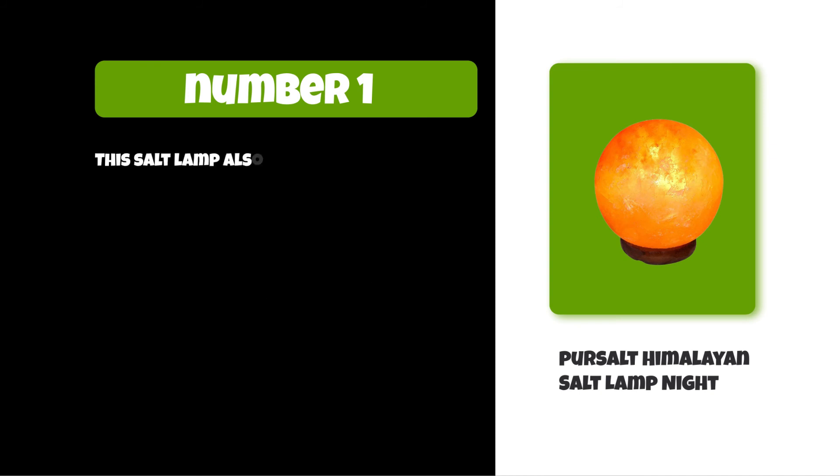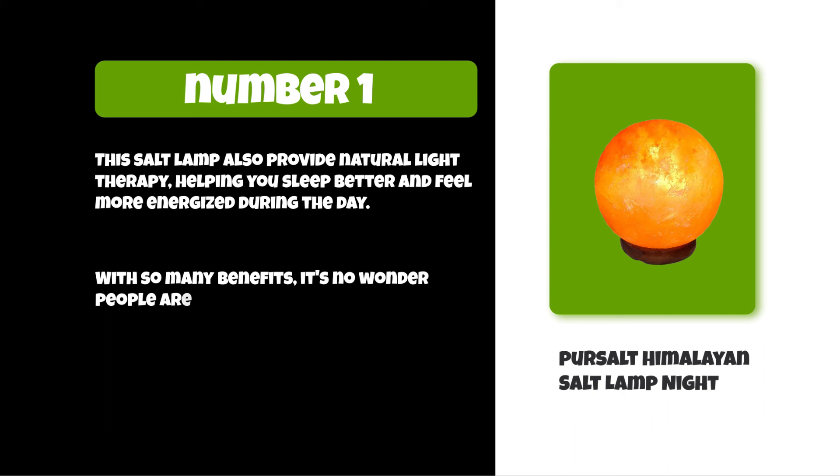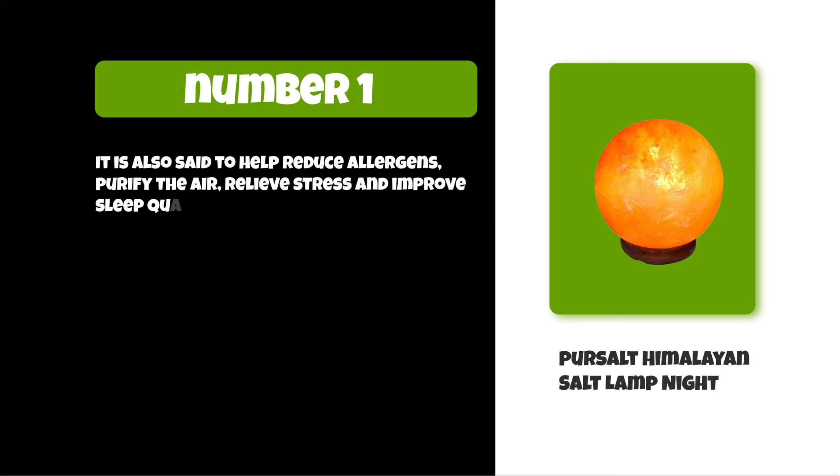This salt lamp also provides natural light therapy, helping you sleep better and feel more energized during the day. With so many benefits, it's no wonder people are adding them to their homes. It is also said to help reduce allergens, purify the air, relieve stress, and improve sleep quality.